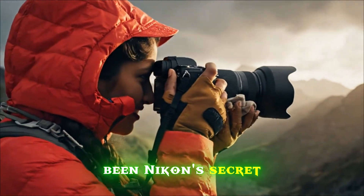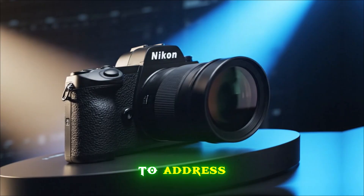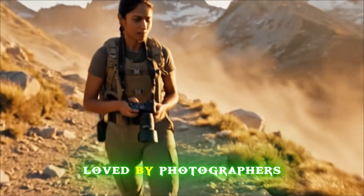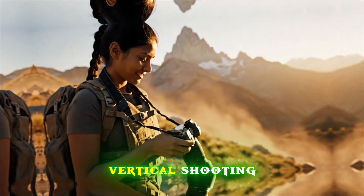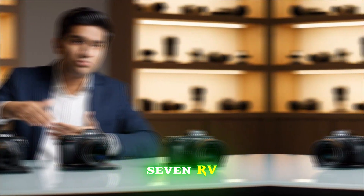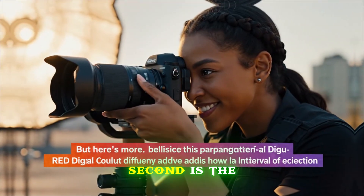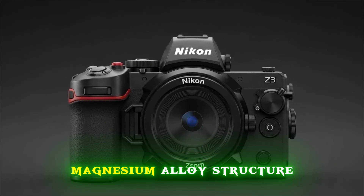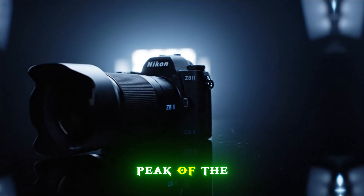Ergonomics have always been Nikon's secret weapon. The Z8 was praised for its feel, but it wasn't perfect. For the Mark II, we expect Nikon to address the two biggest community requests. First, the screen — while the 4-axis tilting screen is loved by photographers, many hybrid shooters are demanding a fully articulating screen for easier vlogging and high-angle vertical shooting. Rumor has it Nikon is working on a hybrid hinge similar to the Sony A7RV that offers both tilting and flipping capabilities. Second is thermal management — the Z8 II is rumored to feature a new internal magnesium alloy structure that acts as a massive heatsink, allowing for unlimited 8K recording even in peak summer heat.